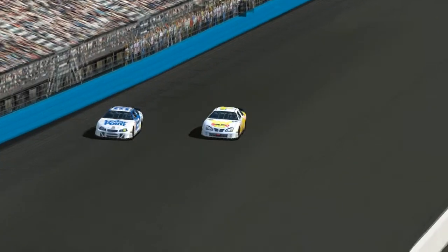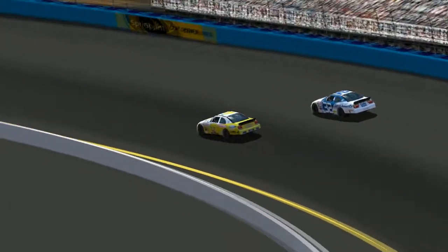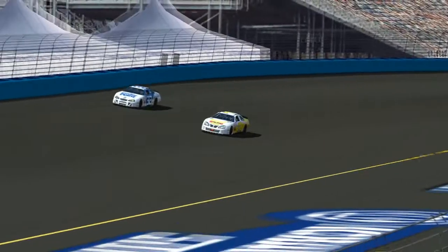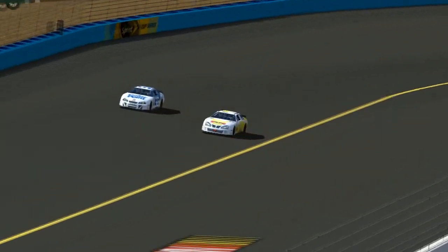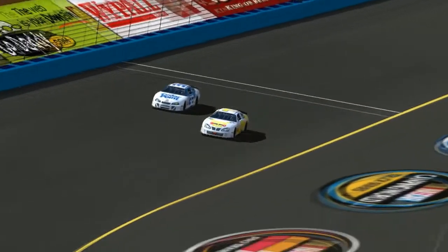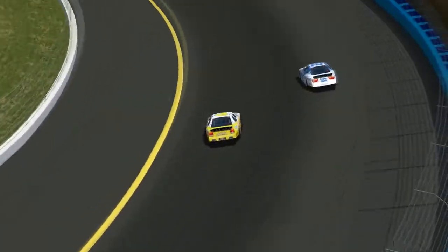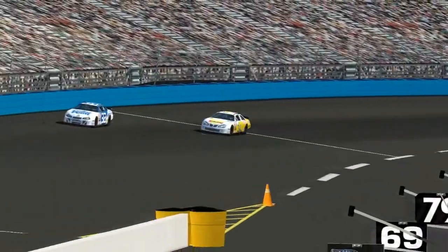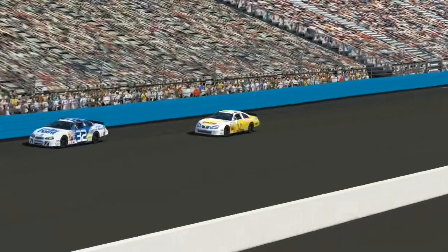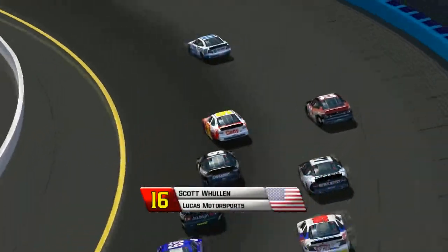Looks like Brian Gallagher making a move on the inside — he might finally get the lead here from Ian Elias on lap number 30. And he's going to be able to do it — he takes the dog leg and takes the lead away from Ian Elias. Elias trying to battle back on the high side. It looks like Elias is going to hang on on the outside, which is the preferred line for these cars here today.